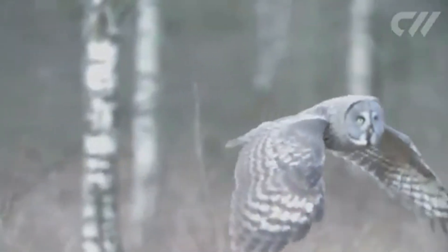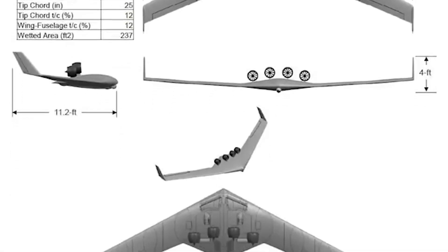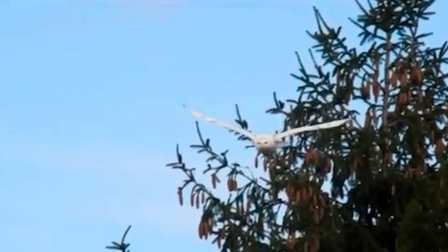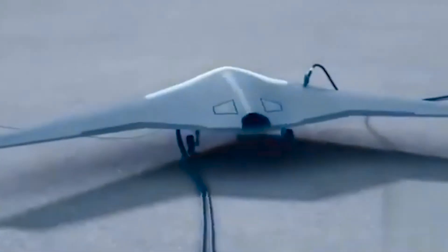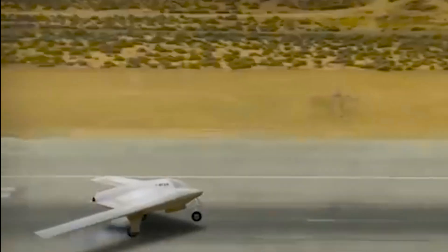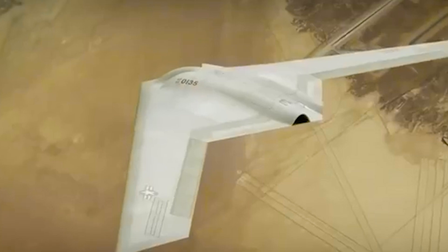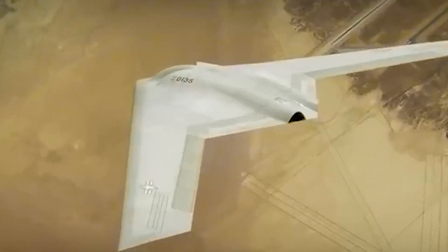It's not clear whatever happened to Great Horned Owl. A 2011 PowerPoint presentation outlines the same key objectives of the XRQ-73 program, so it's possible that GHO was eventually deemed technically unachievable at the time. The two aircraft programs rely on battery technology to succeed, a field that has seen remarkable progress in the last 13 years. So perhaps DARPA thinks the tech has advanced to a point where silently flying a 1,250-pound drone is possible.